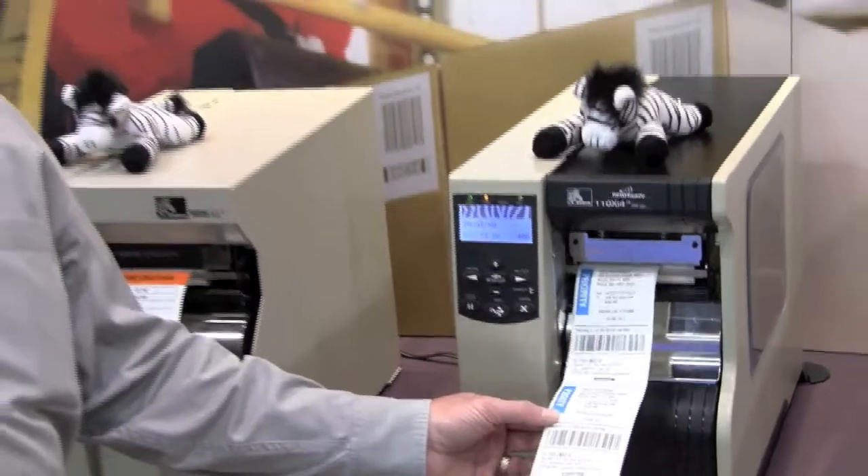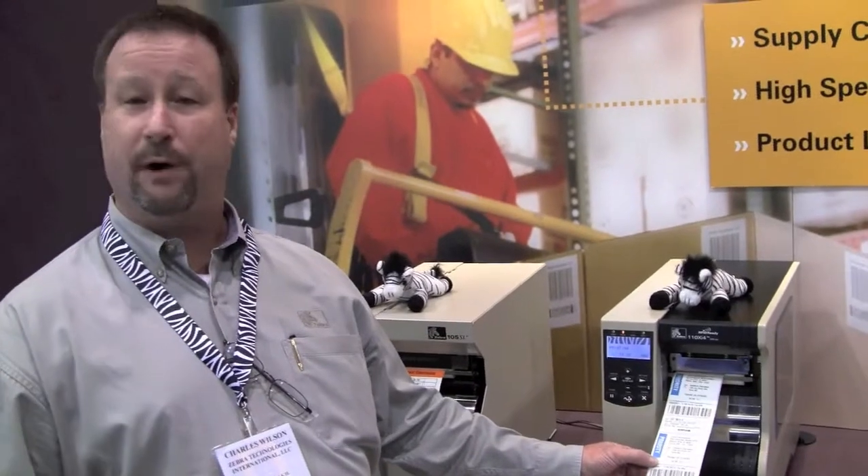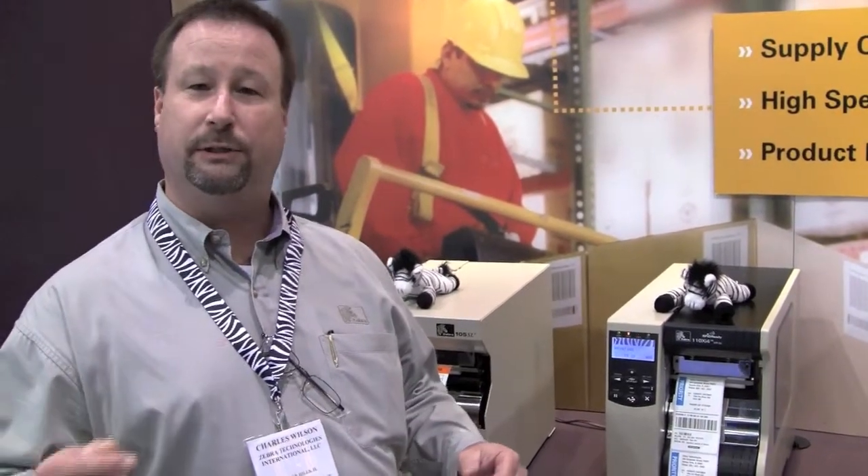This can be used to highlight shipping information and different shipments for priority. It can also be used to highlight part numbers so that part numbers can be spotted very quickly and people would know exactly what they're picking so that the accuracy is higher.